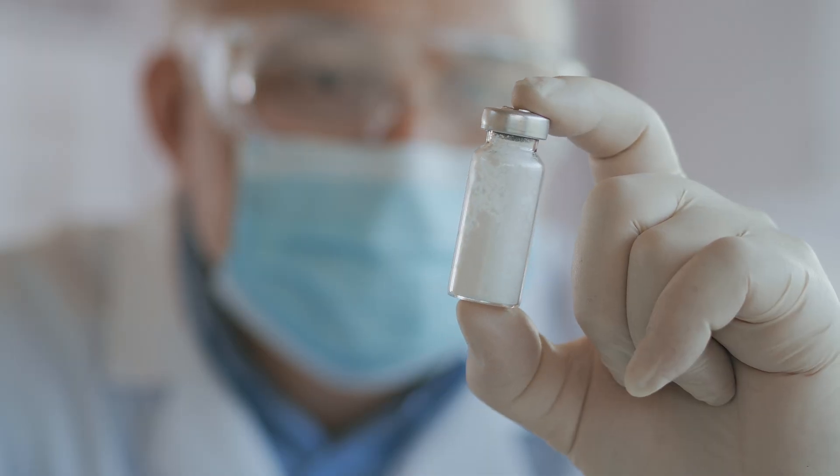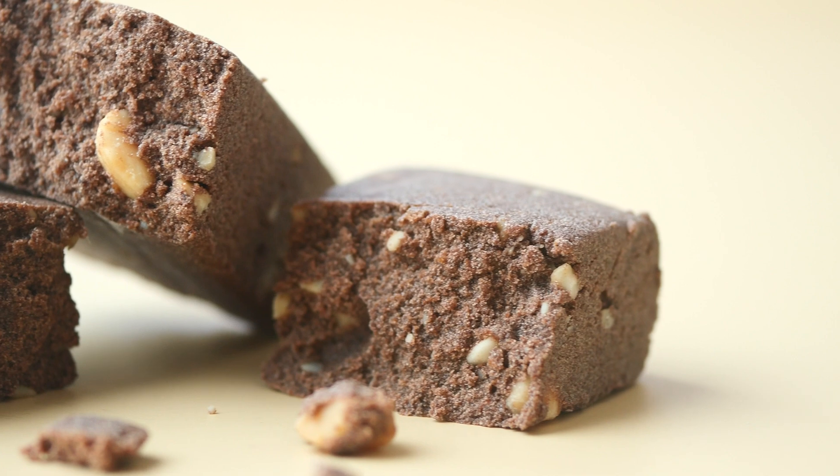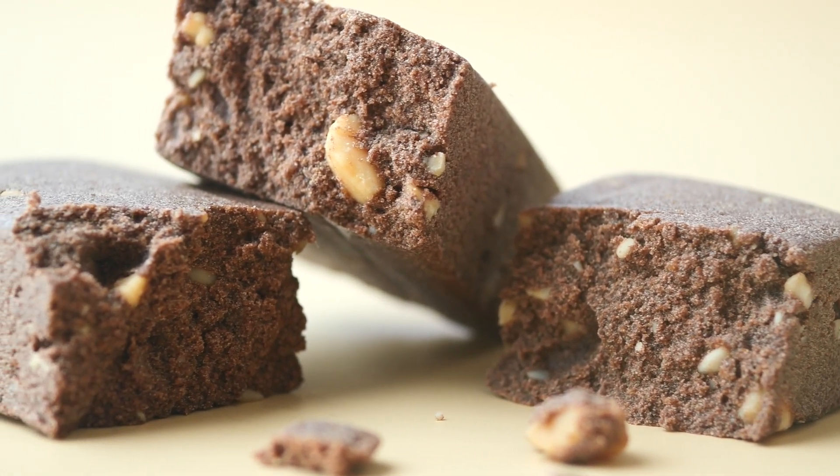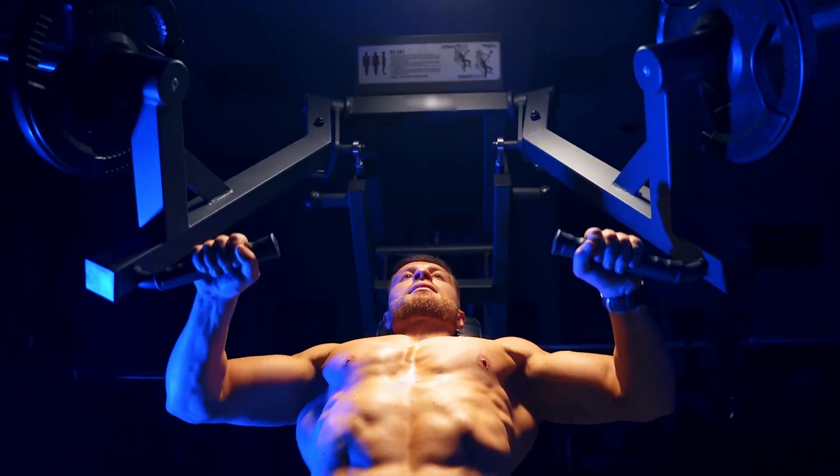So there you have the real truth on polydextrose. While it is a man-made ingredient, it's a safe, delicious, and healthy way to lower the sugar, carbohydrate, and calorie content of manufactured foods like protein bars, while providing the multitude of benefits of soluble fiber and prebiotics.